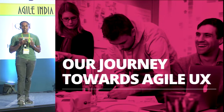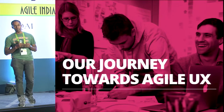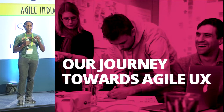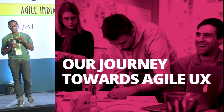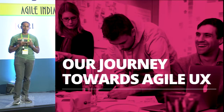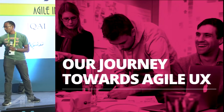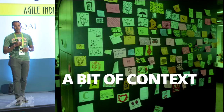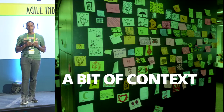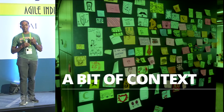We faced some problems in earlier projects which we failed to address. But when we started this project, we thought there are some lessons learned, and we should make the most out of them. There are some challenges that we faced, and we wanted to tackle those up front. That was the prime motive and prime goal when we actually started working on this project. Let me set a little bit of context before I discuss the techniques we used to mitigate the risks of not doing user experience design incrementally.